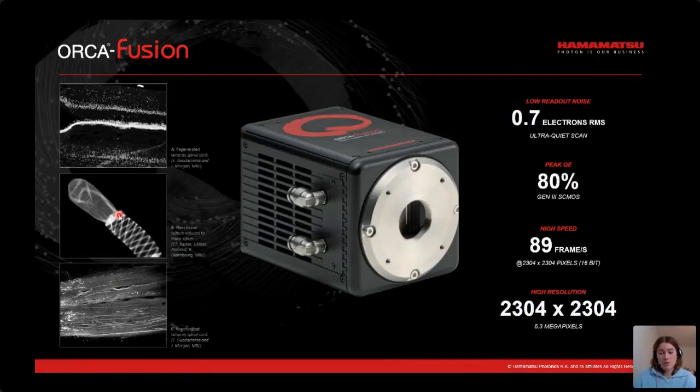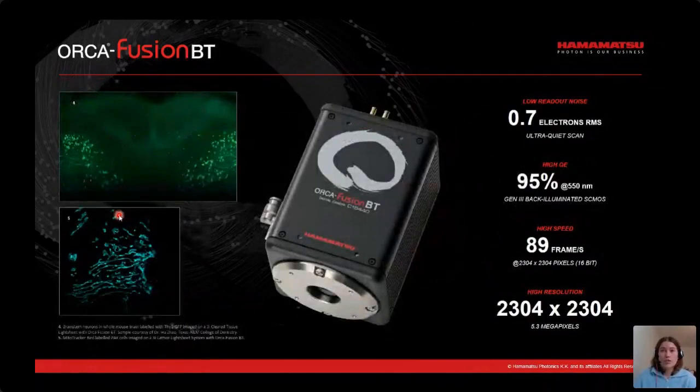We have the Orca Fusion BT, which is Hamamatsu's flagship camera and the peak of our CMOS performance. It uses a back-thinned sensor to enable 95% quantum efficiency combined with the ultra-low read noise of the Fusion, for the highest levels of sensitivity in our CMOS cameras. The Fusion BT is designed to produce high quality data in low light level imaging applications such as super resolution microscopy, due to the exceptional photon detection and collection. On the left you can see images taken with the Fusion BT — one of brainstem neurons in a whole mouse brain labeled with Thy1-GFP, and one using MitoTracker Red to look at PAE (porcine aortic endothelial) cells on a 3i ClearView light sheet. You can see the really high signal-to-noise ratio of the camera. If you want further information about the capabilities of the Fusion BT for your specific microscopy application, please do let me know.